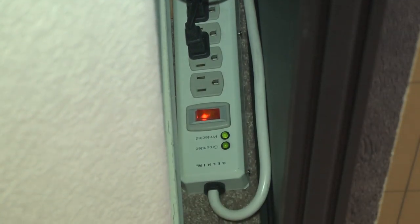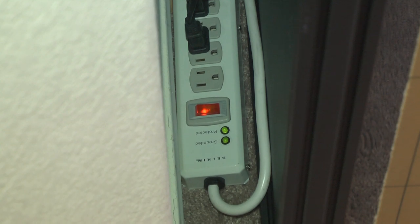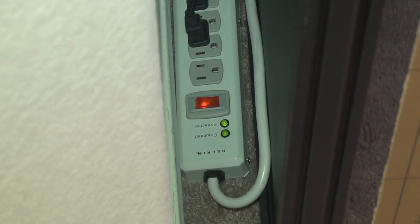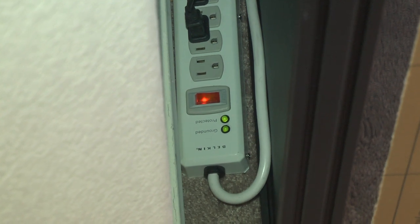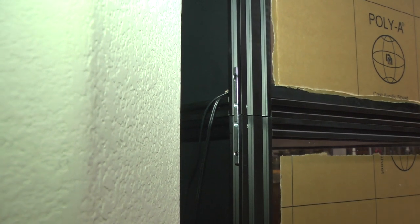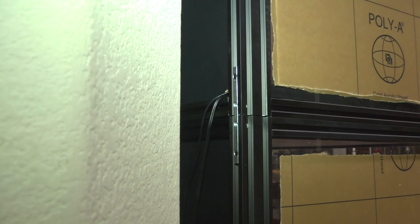I'm zooming down to the bottom because I wanted everything plugged into one power strip so I can turn everything on and off at once. Also, on the top you can see the little steel bar — that's what's used to attach the actual cubes on top of each other. I'll show you in a later shot what that looks like.